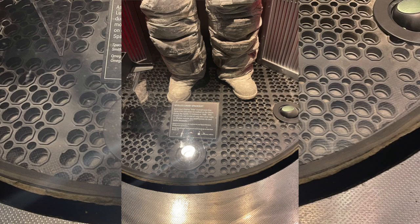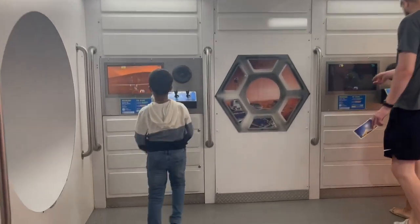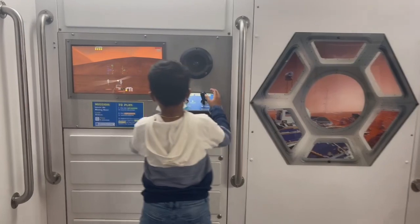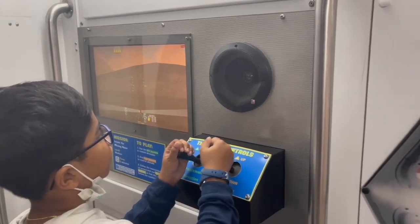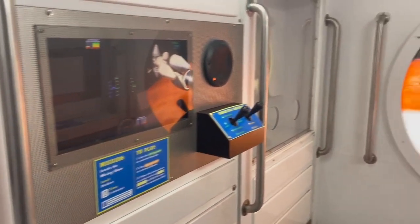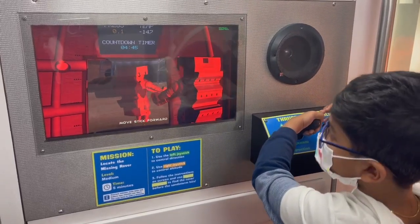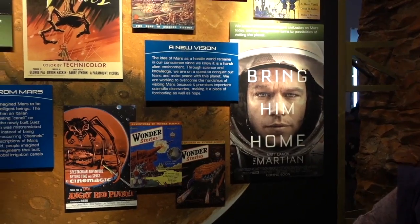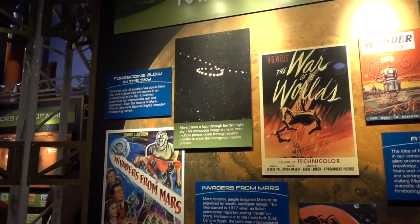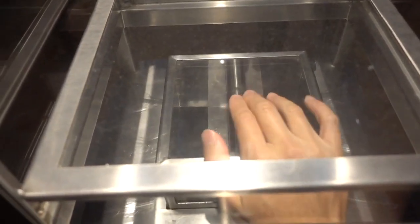One of the newest exhibits at the Space Center is Mission Mars. The Mission Mars gallery explores the work going on to make travel there happen. There are galleries explaining what life on Mars might be like when we finally send people there, including the habitats, clothing and equipment that might be used. This is a very interactive exhibit with lots of touchscreens and hands-on opportunities. You can also touch a Mars meteorite here.